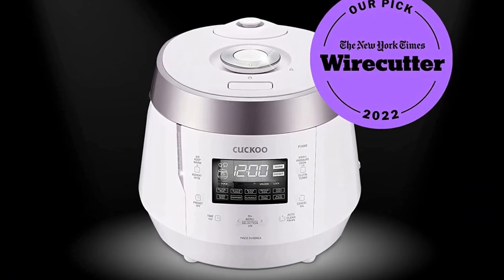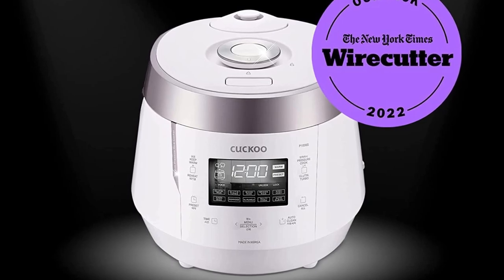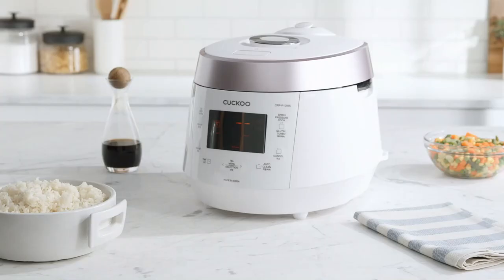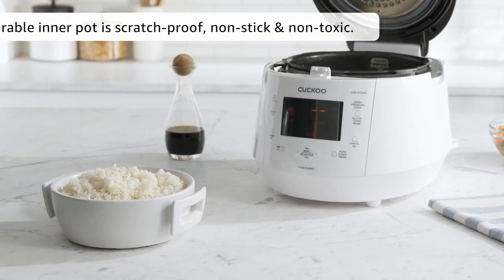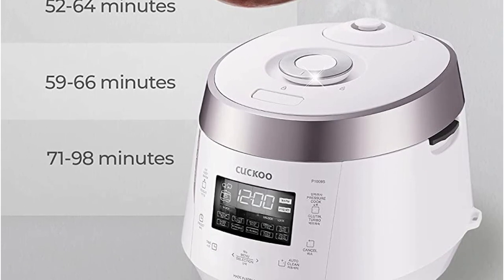The Nurungji mode creates a layer of crispy brown rice on the bottom of the bowl beneath a layer of perfectly cooked rice, and the multi-cook setting is meant to steam rice and an entrée at the same time. We especially enjoyed trying out the GABA rice mode, which soaks brown rice in warm water for hours to start the germination process and release an amino acid with lots of health benefits, then cooks it to perfection.